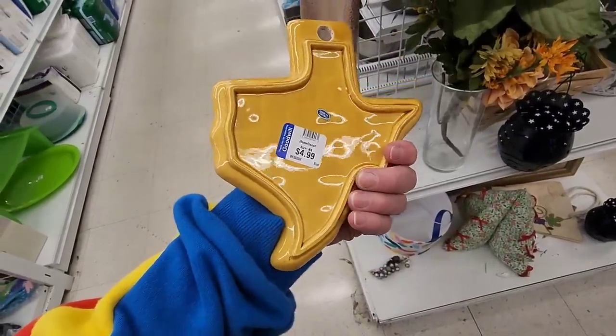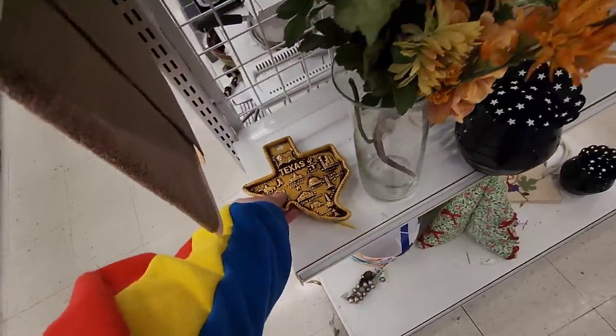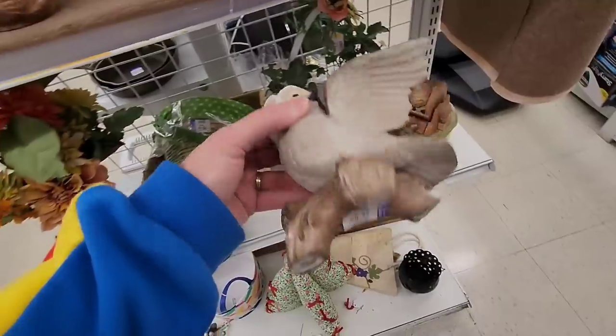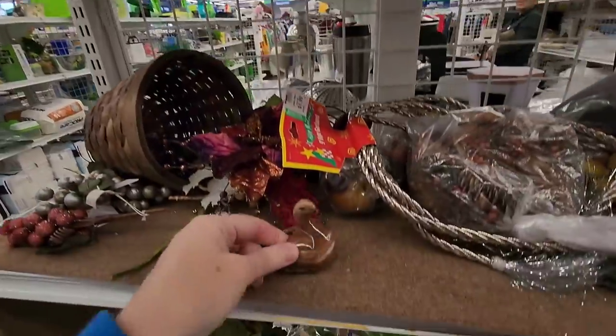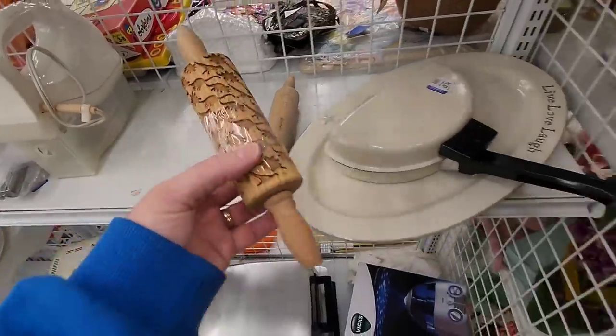That's neat. Five dollars, though. These are Hongko. Seven dollars — I don't think so. Look at this — and he's missing his beak. Danny, look — this is dinosaurs.